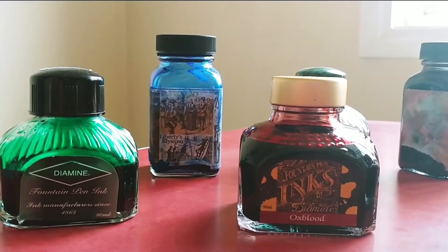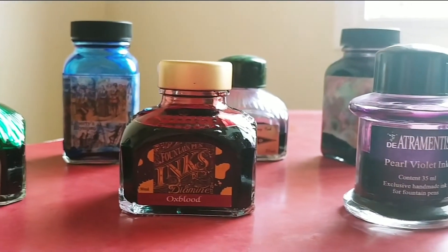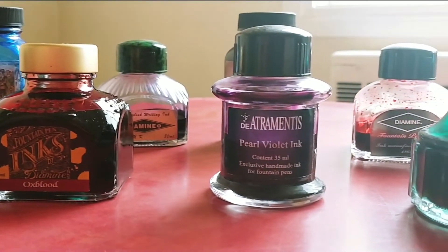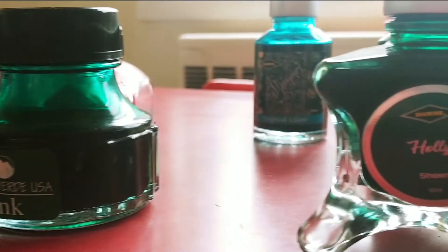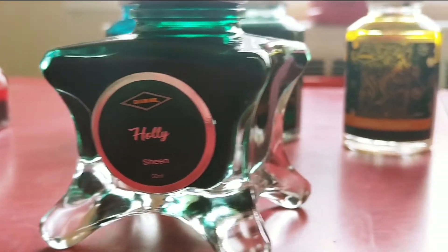When you start collecting fountain pens, or even if you just have one, you will find that you would like to possess a lot of kinds of inks. There's all colors of the rainbow, and many different properties that you can buy.